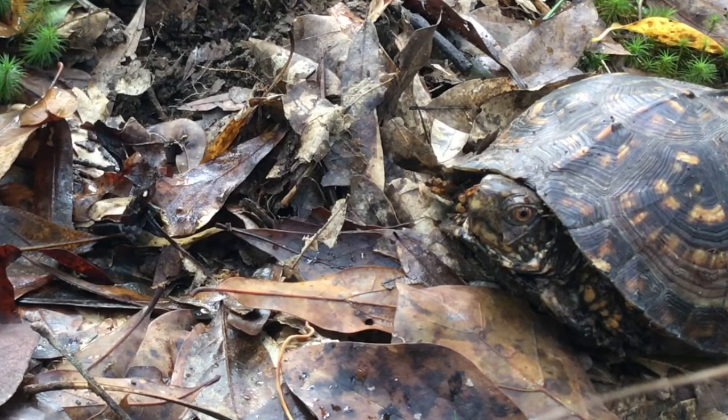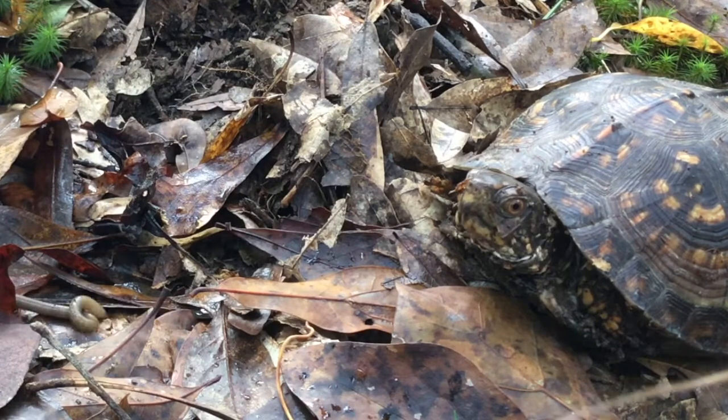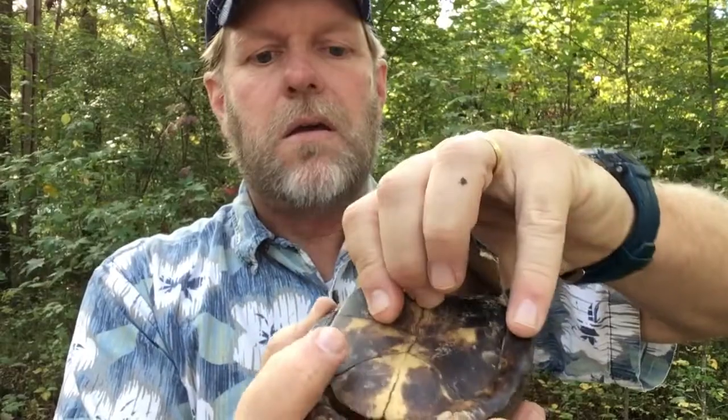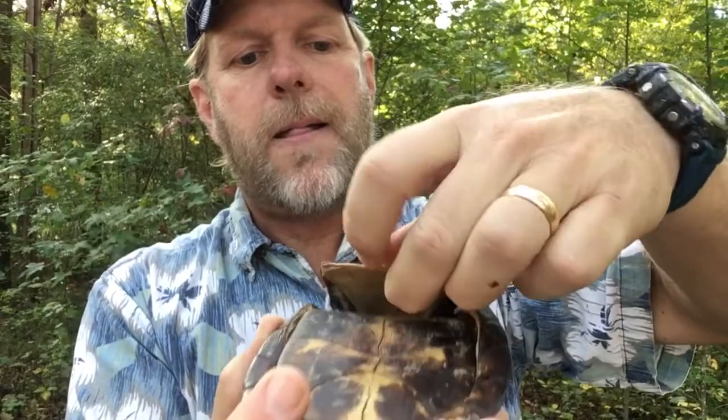So if we take this box turtle shell right here, you can see that it fits in just like that. And this one fits in just like — I'm not as good at this as a box turtle is — that one goes like that, and this one sits in just like this. And voila, the turtle's shell is closed.